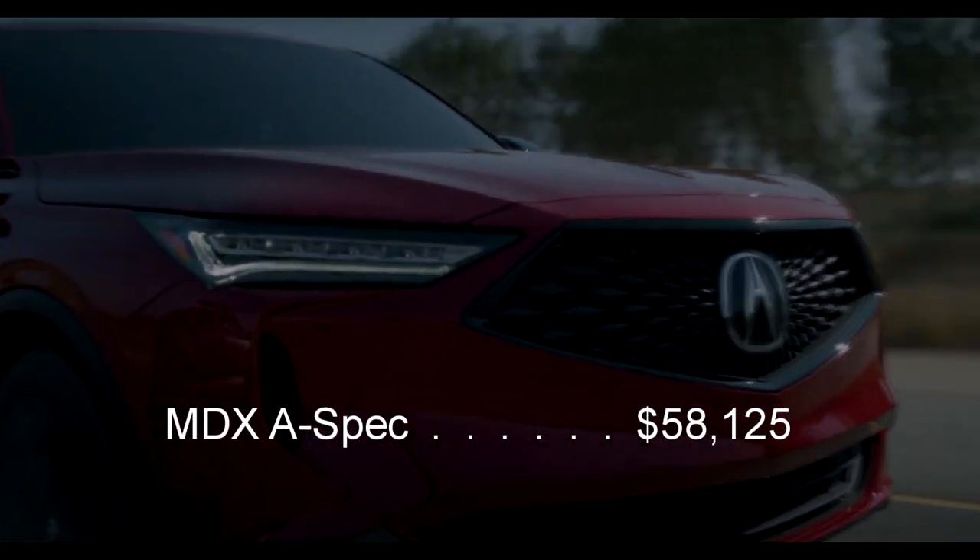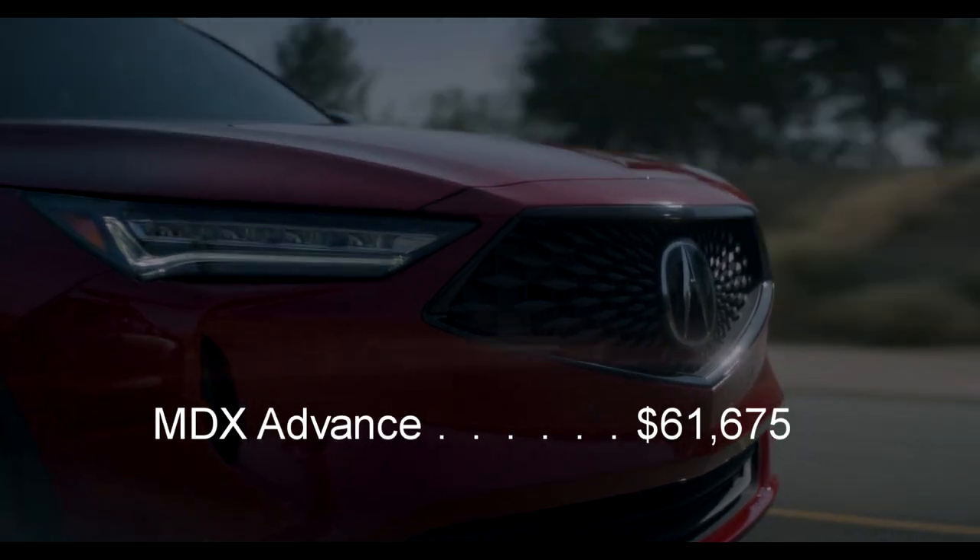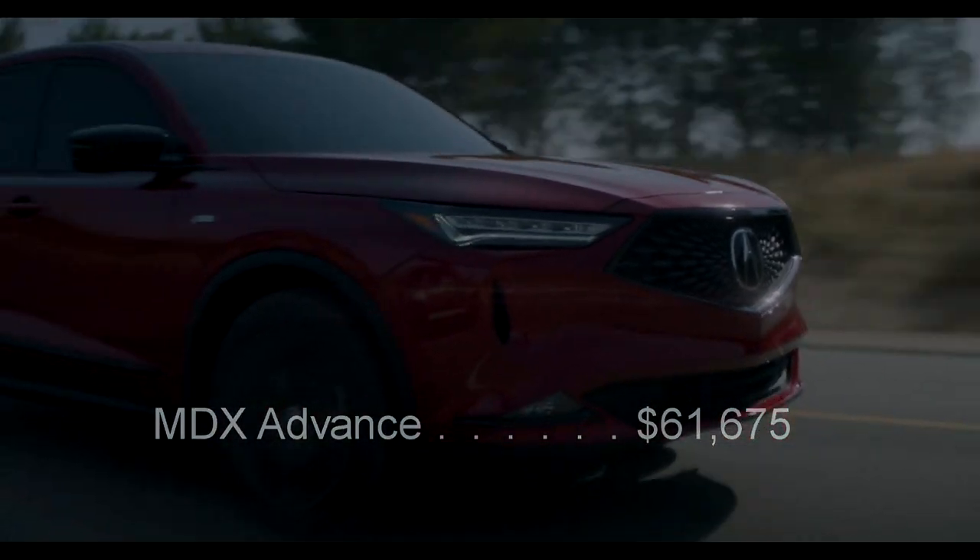A-spec and advanced models are $58,125 and $61,675 respectively. The official launch date is February 2, 2021, and I am optimistic we will have at least a couple of cars available on that day. If you have inquired, I will do my best to keep you updated as we learn more. If you have any questions, please post them in the comments below or send an email to this address. Thank you once again for watching this short introduction video. Mahalo.